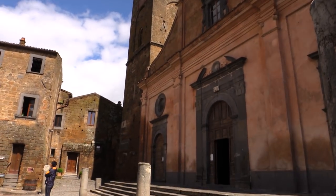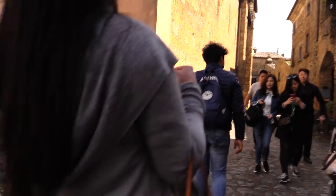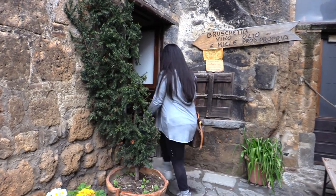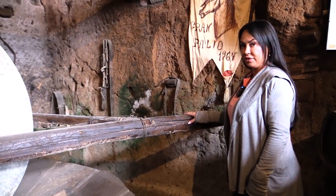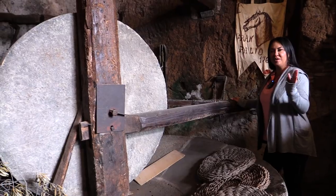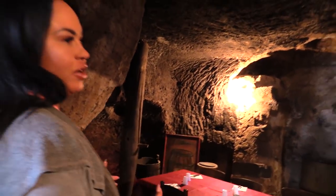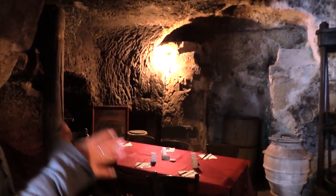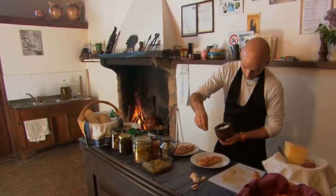Civita di Bagnoregio was founded by the Etruscans over 2,500 years ago. This is an original olive press — what they did was tie the donkey here, the donkey walked around and spun the stone, which pressed the olives into oil. Think about how long that would take to press just one bottle of olive oil. You can come here, have a great meal, a nice glass of Prosecco, and enjoy the history of this beautiful place. I know one thing I can have — Prosecco!